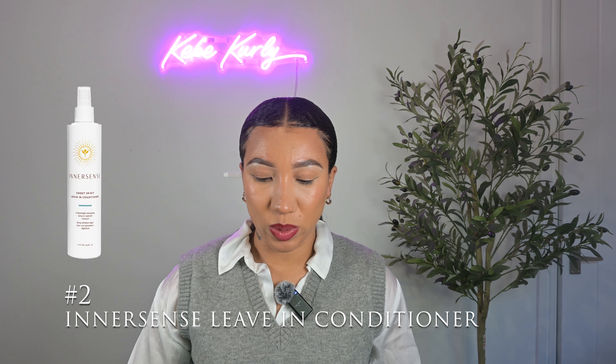Next up we have Innocence Leave In Sweet Spirit. Again, I've tried and tested it myself and absolutely love it for low-porosity hair. This one comes in more of a spray form, so if you get build-up really easily you do not have to worry with this one because it is so lightweight. However, it is really moisturising. Innocence is a really good quality hair care brand — I love the ingredients and I love all of their products in the line.